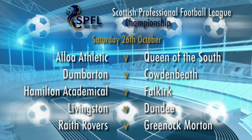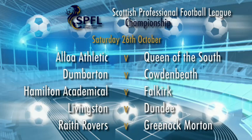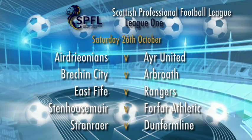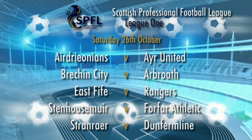Here's how the fixtures look in the championship this weekend: Queen of the South travel to Alloa, Cowdenbeath are at Dumbarton, leaders Hamilton entertain Falkirk, Livingston host Dundee, and at Starks Park it's Raith Rovers versus Morton. In League One it's Airdrieonians versus Ayr United at New Broomfield, Arbroath travel to Brechin, East Fife have a home clash with leaders Rangers, Stenhousemuir and Forfar meet, while at Stair Park Stranraer take on Dunfermline.